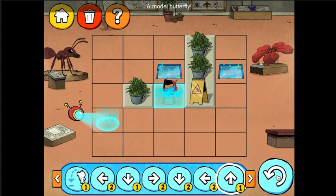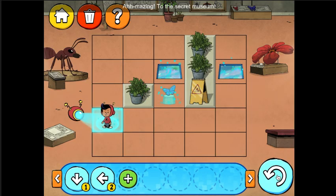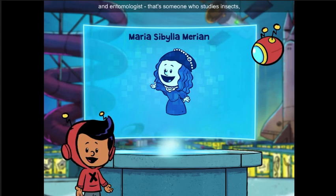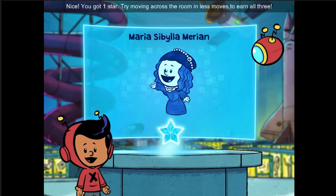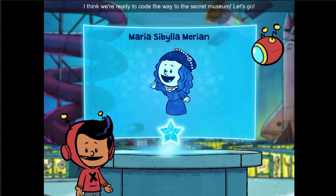A model butterfly. Amazing! To the secret museum! Maria Sibylla Merian — she was a great German artist and entomologist. That's someone who studies insects, like butterflies. Nice! You got one star! Try moving across the room in less moves to earn all three. I think we're ready to code the way to this secret museum. Let's go!